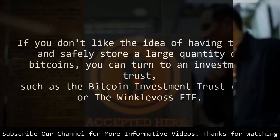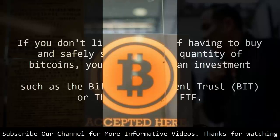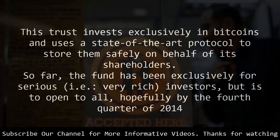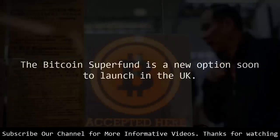If you don't like the idea of having to buy and safely store a large quantity of bitcoins, you can turn to an investment trust, such as the Bitcoin Investment Trust (BIT) or the Winklevoss ETF. This trust invests exclusively in bitcoins and uses a state-of-the-art protocol to store them safely on behalf of its shareholders. So far the fund has been exclusively for serious, i.e. very wealthy, investors, but is expected to open to all by the fourth quarter of 2014. The Bitcoin Superfund is a new option soon to launch in the UK.